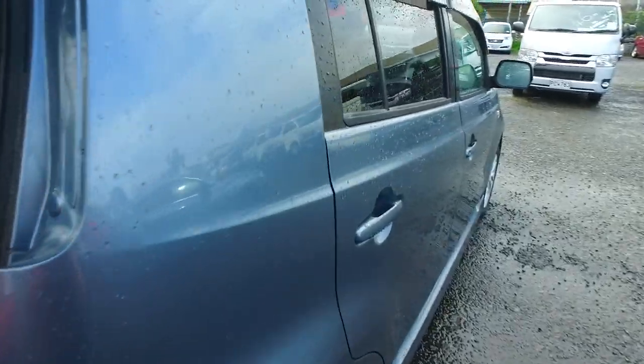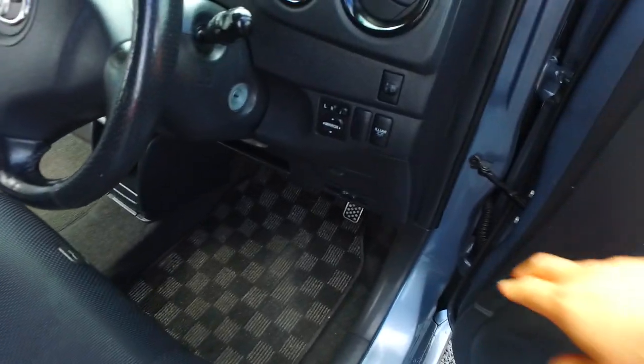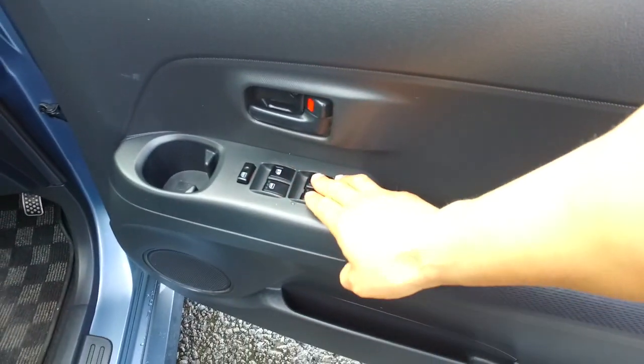Coming up the driver's side for you, Phyllis. Into the driver's area. Electric wing mirrors, and all four automatic windows as well.